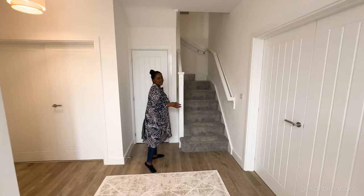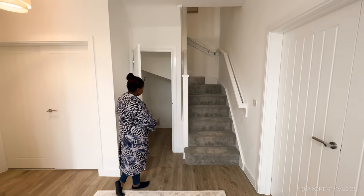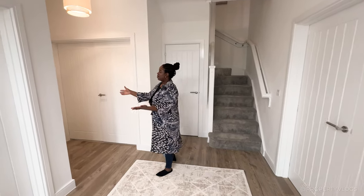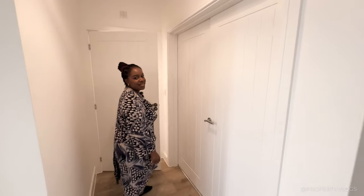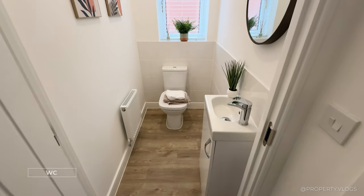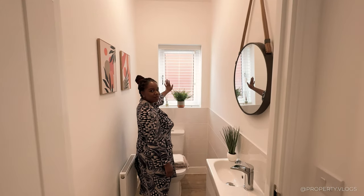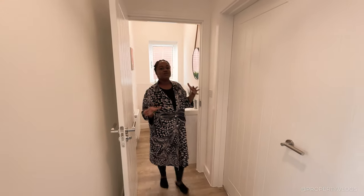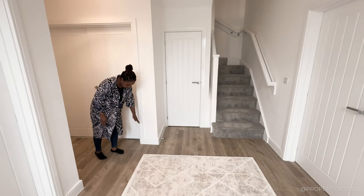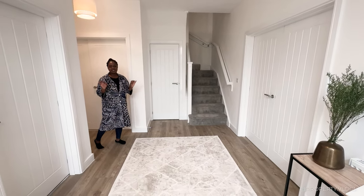The next room is your understairs storage — this is where your BT and consumer unit live, and it's a fantastic place for a bike, a pram, or coats and cloaks. Then over here is your downstairs toilet: turn left and at the end you've got your sink on a vanity unit with cupboard doors, and your toilet at the end with a window. Lots of light and great air quality — the flooring is done beautifully with sealant all the way around, so no drafts. This is a modern new build meeting today's standards.